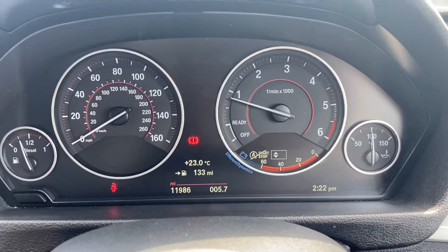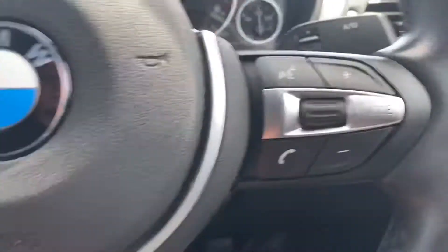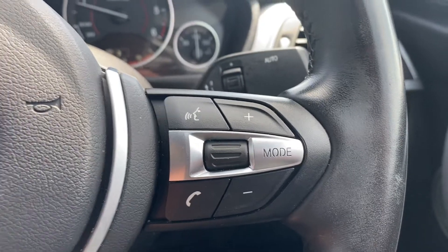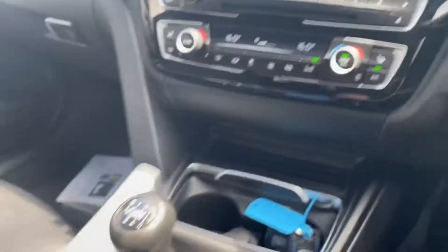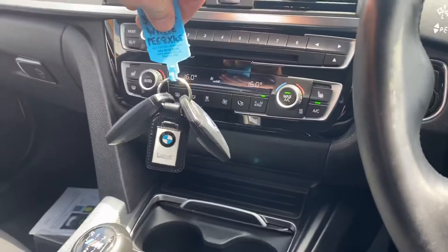The main thing is it's only done 11,986 miles. And there is the volume button, automatic wipers, and you've got your lights which are also automatic as well. And you've got two keys which makes it even better.